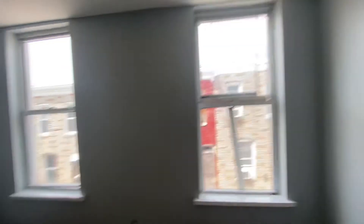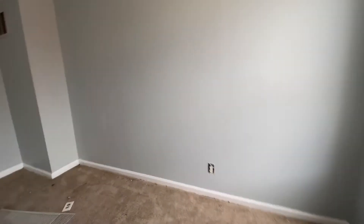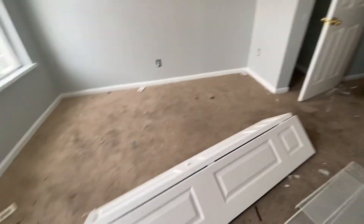Front bedroom now — looks like they've got the ceiling, walls, and trim painted. Now they're working on the closet doors.